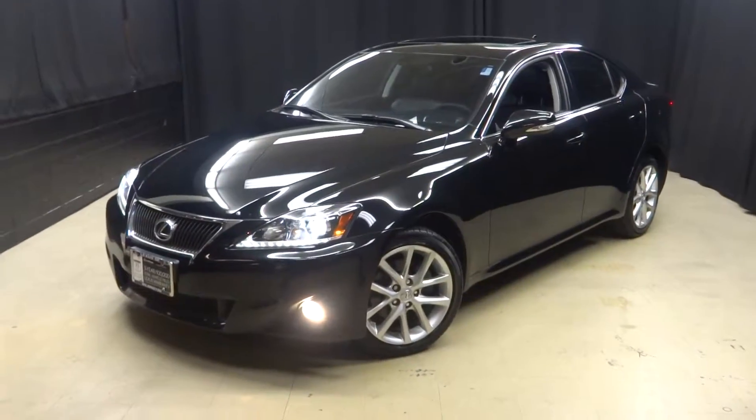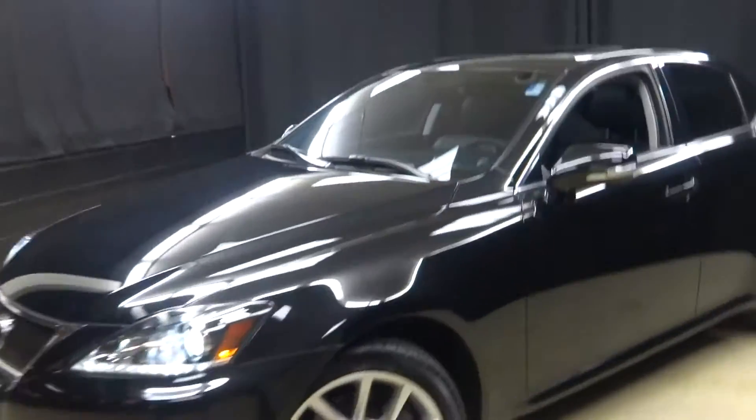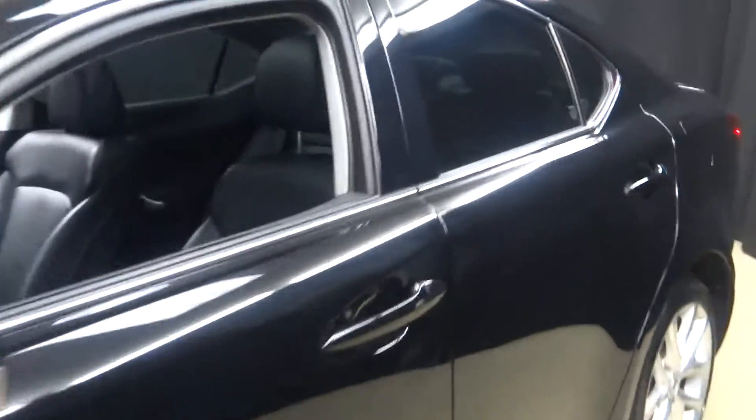All right, car shoppers, welcome back to Lexus of Wilmington. Just traded in is this 2013 IS250. This is black with black leather interior.